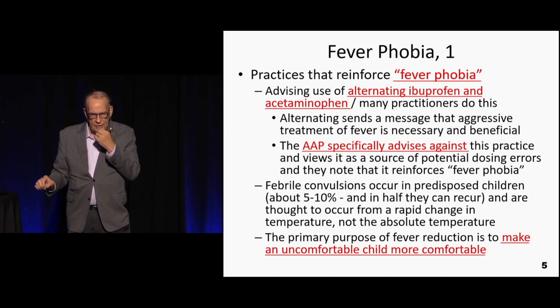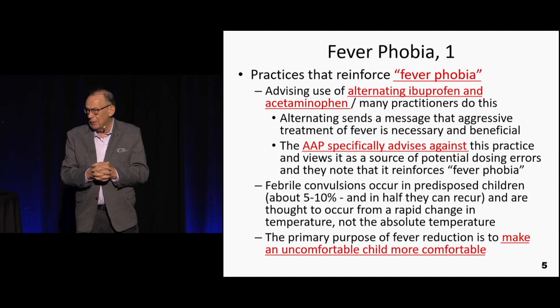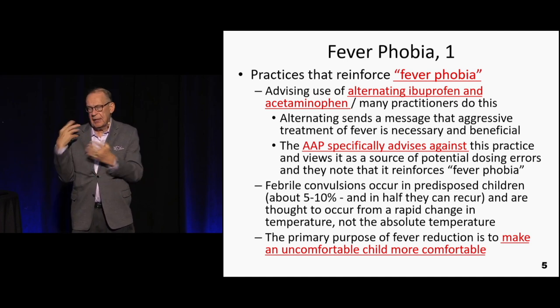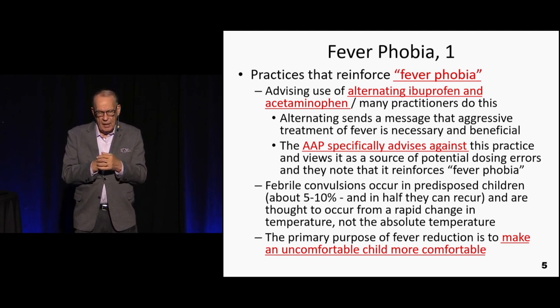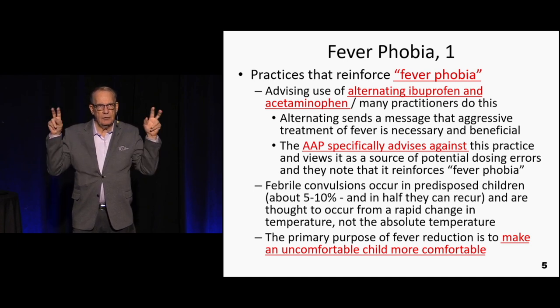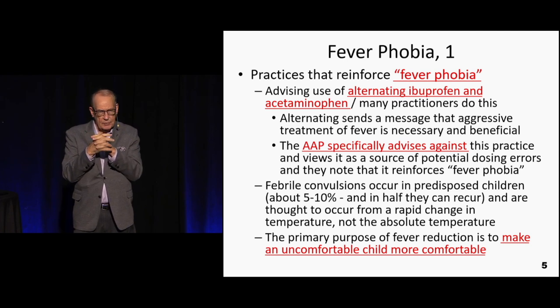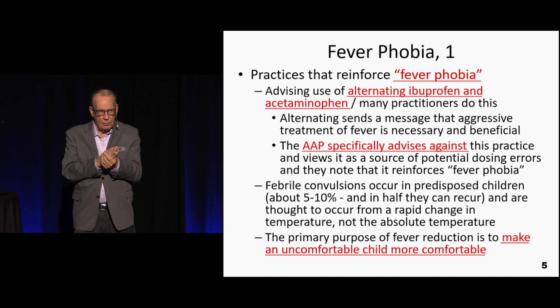One of the things that comes up is fever phobia. We as clinicians are not supposed to give the message to parents that fever is dangerous and must be aggressively treated. One way we send that message is by alternating ibuprofen and acetaminophen, which makes it appear that this must be serious because now we're giving two medicines. The American Academy of Pediatrics says please don't do that — it is no more successful than giving the proper dose of one agent: 10 mg/kg of ibuprofen or 15 mg/kg of acetaminophen.